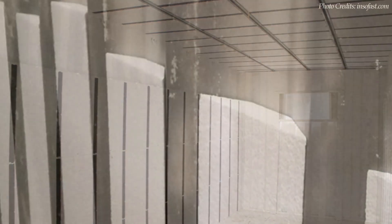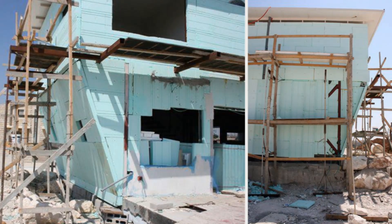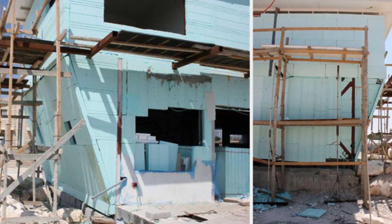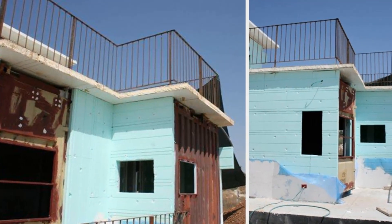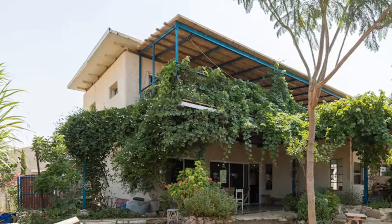EPS panels are thin and can be profiled to fit the container corrugated wall, occupying very little internal space. No special skills or equipment are required to install, compared to spray foam insulation. Styrofoam insulation is suitable for application in both hot and cold climates. This amazing home by an Israeli musician, built in the middle of the desert, was insulated using EPS panels.